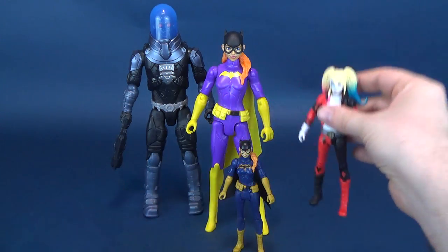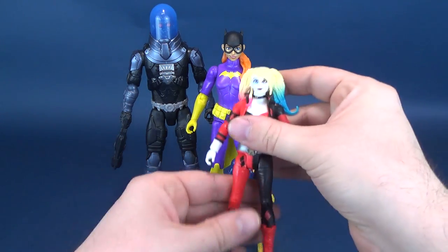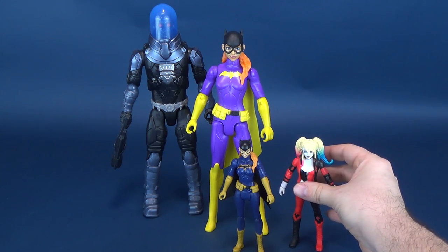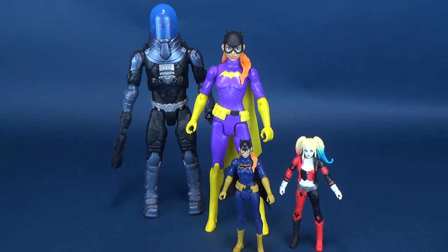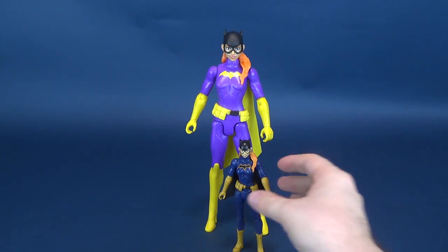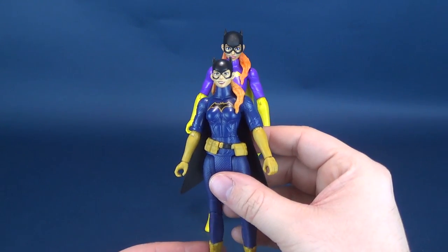Last but certainly not least is another comparison - there's Harley Quinn, getting in trouble with Mr. J. Some of them are a little bit trickier to stand than others, but hopefully that gives you an idea of how tall true moves Batgirl actually is.